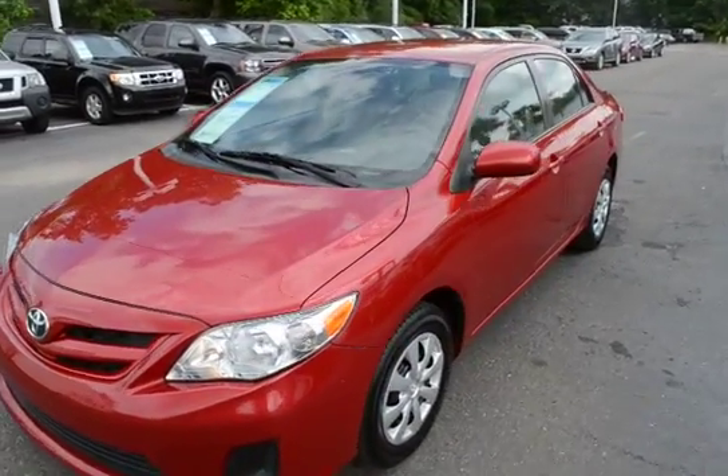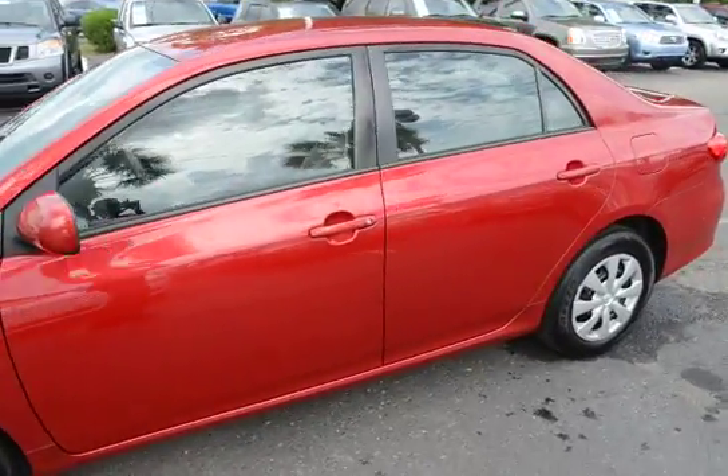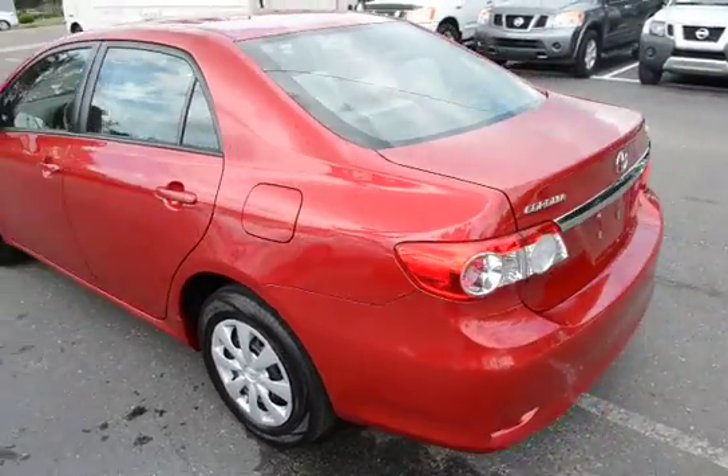Hello everyone, here with our 2011 Toyota Corolla LE. The vehicle has 83,000 miles on it. I just want to give you guys a quick video of it.